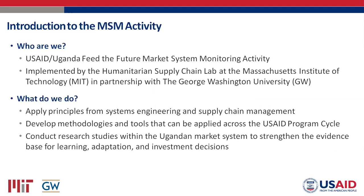Just a brief introduction to our activity. We're the Feed the Future Market System Monitoring Activity, based with the Uganda mission for the past four and a half to five years. It's implemented by the Humanitarian Supply Chain Lab at MIT along with George Washington University. Our team is primarily composed of systems engineers and supply chain experts. I'm the token social scientist. The team is bringing principles from systems engineering and supply chain management to development, developing methodologies and tools that apply systems approaches across the USAID program cycle.